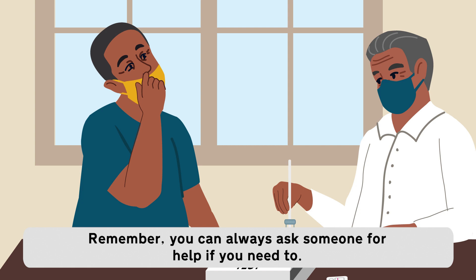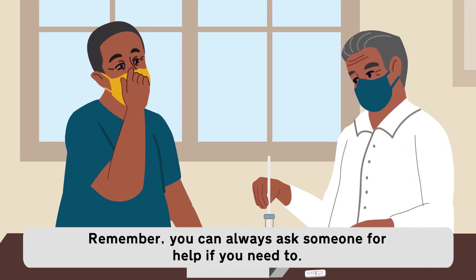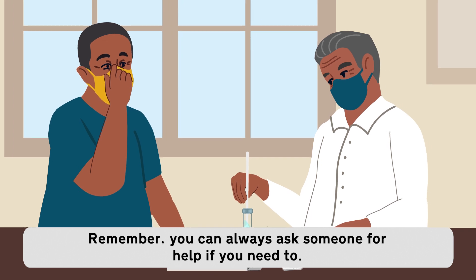Daniel asks dad to help him finish the COVID-19 test. Dad puts the cotton swab in a tube. Remember, you can always ask someone for help if you need to.